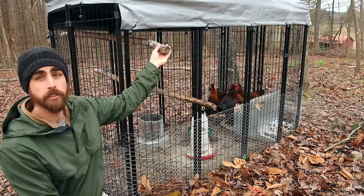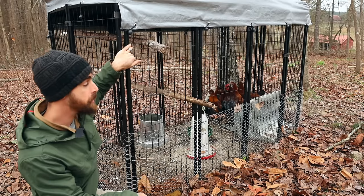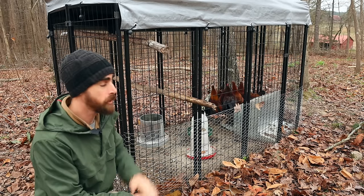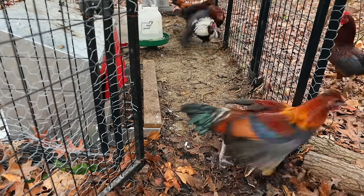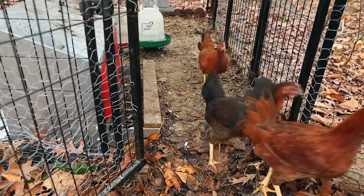For roosts, all I did was jam a couple of small logs through the cage — free and simple. Now let's let the girls out to free range and go inside the coop where I'll give you more recommendations on feed, minerals, water, and all that good stuff.